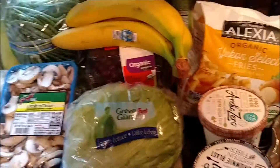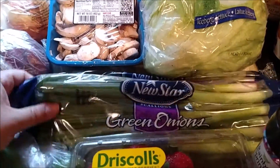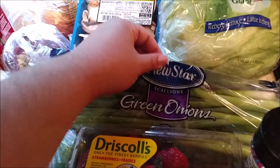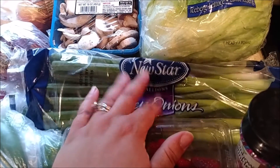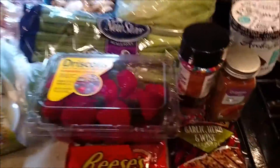I picked up a head of lettuce and two packages of green onions or scallions, whatever you call them. My husband likes these for a snack with cream cheese and either ham or turkey slices — he prefers ham, but I have turkey, so he's going to deal.